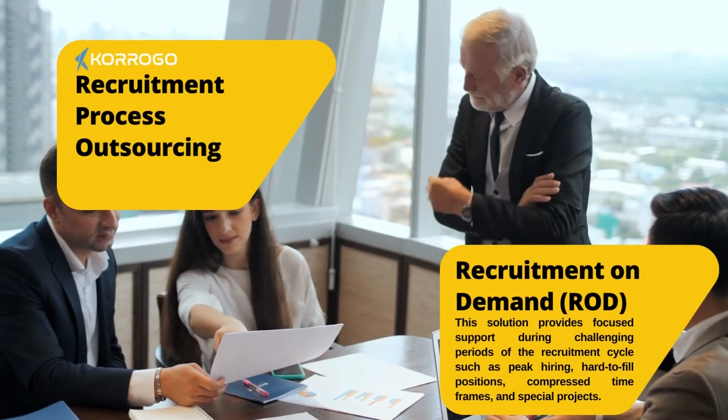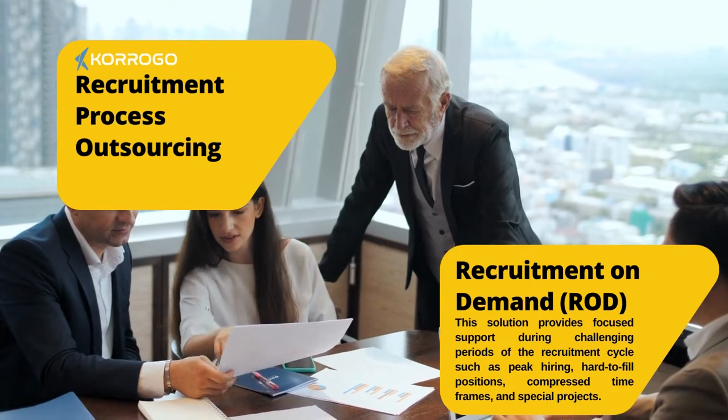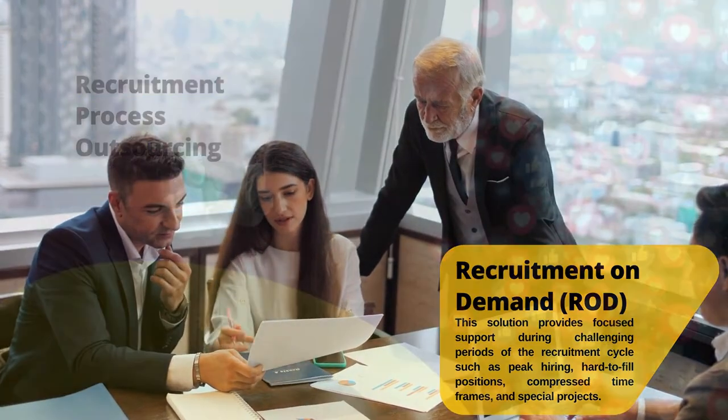Recruitment on demand, ROD. This solution provides focused support during challenging periods of the recruitment cycle such as peak hiring, hard to fill positions, compressed time frames, and special projects.